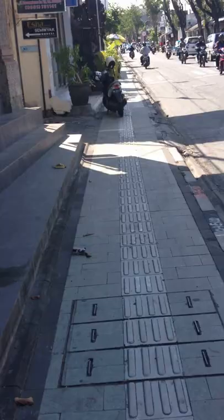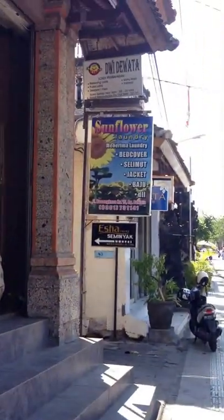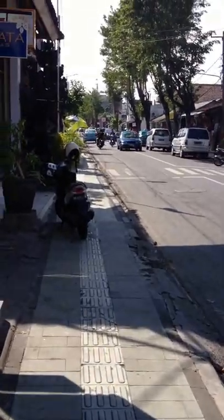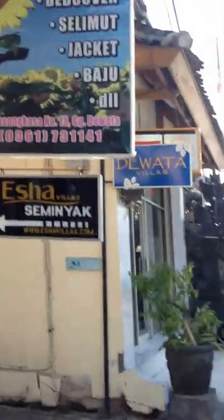There'll be Duwata. Now over there you'll start to see Duwata south a little bit on one of the signs, but it's this sign that you really want because it's in a little laneway — so that's the sign.